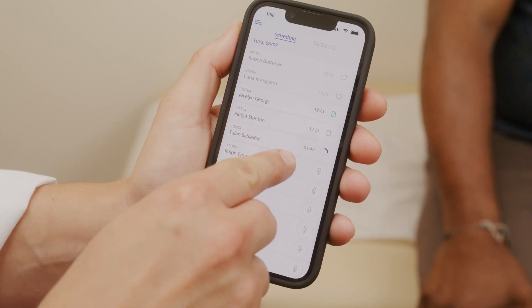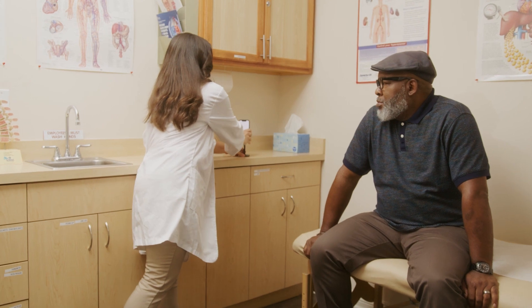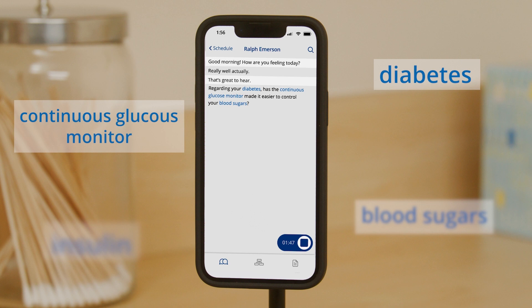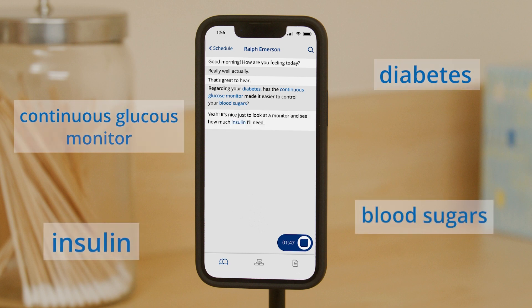Augmedics Go enables a more natural clinician-patient interaction. Good morning. How are you feeling today? Really well, actually. Regarding your diabetes, has the continuous glucose monitor made it easier to control your blood sugars? Yeah, it's nice just to look at a monitor and see how much insulin I want to eat. That's good to hear. In addition to the insulin, let's continue on the Metformin 500 milligrams twice a day for now.